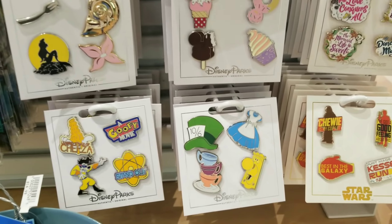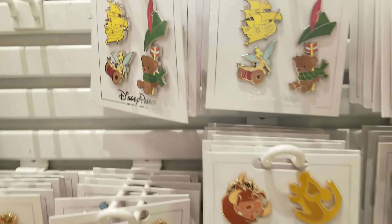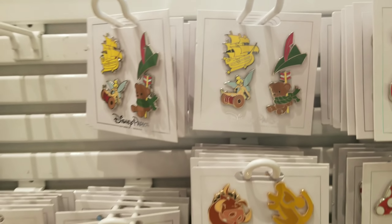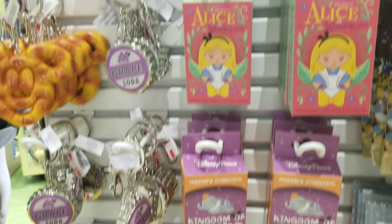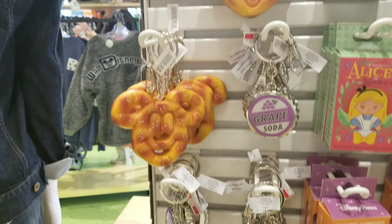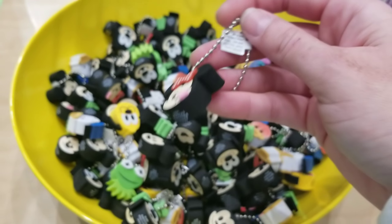Let's look at some of the pins they have over here. We've got the Disney snack ones — it's so many choices. Oh look at that, it's like a Peter Pan Christmas-themed one. And we've got the Kingdom of Cute mystery collection and Alice in Wonderland. Look at the little Disney emojis — they're so cute. Who plays Disney Emoji Blitz? I have an addiction to that.